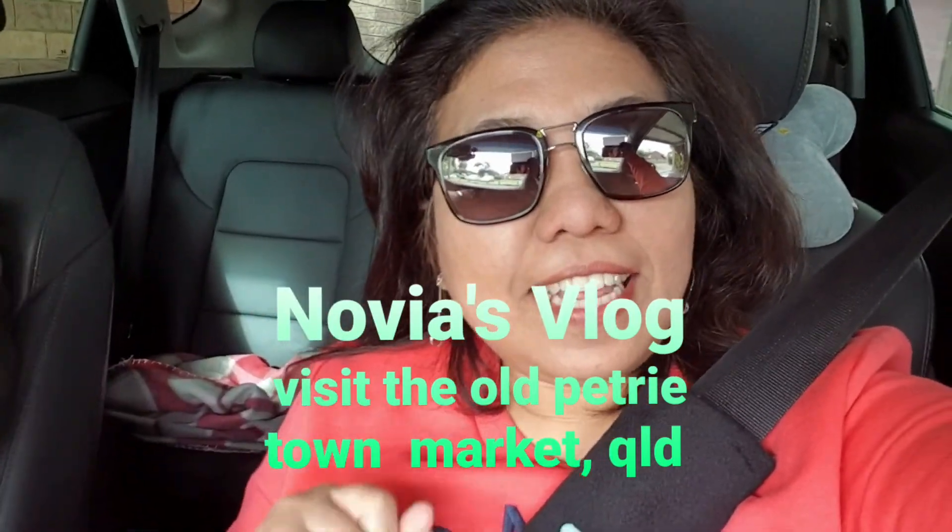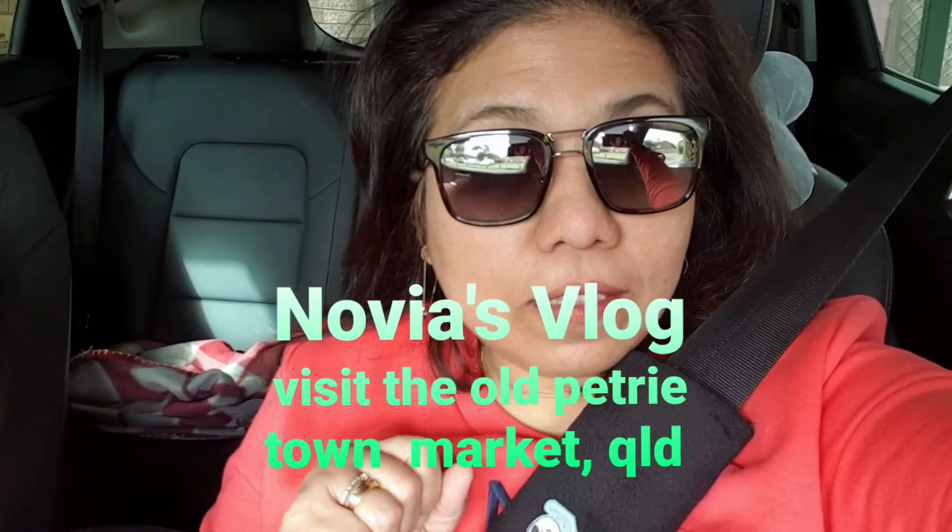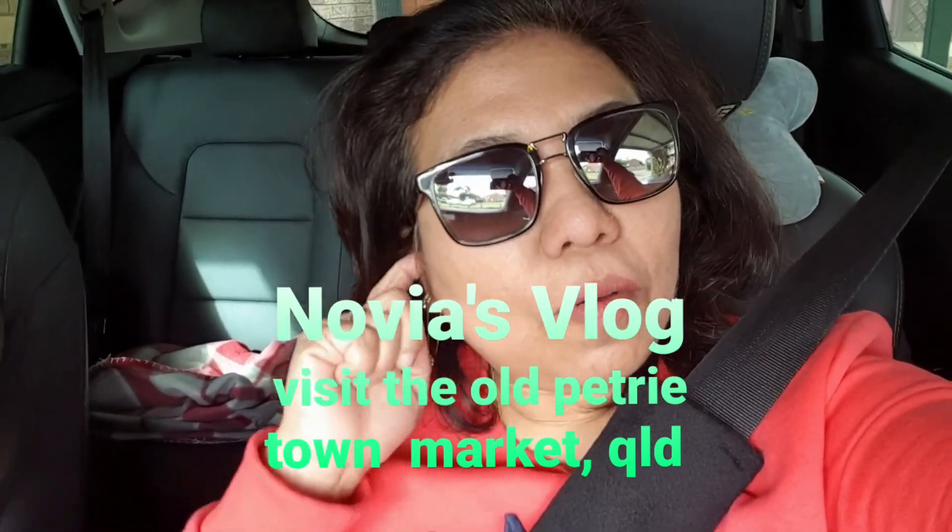Hi guys, it's Noma Padi. Today we are going to Old Petrie Town. One of my friends on Facebook told me about a marketplace there — a stall that opens every Sunday for Indonesian tucker, Indonesian food: nasi goreng, mie goreng, nati ayam. So we're going to try it. The journey is about 45 minutes from where we are. We'll let you know when we get there.